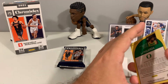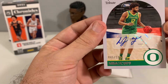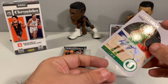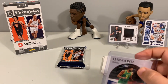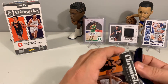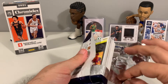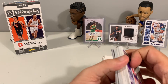Then we have an auto — LJ Figueroa, 45 out of 199. Nothing too exciting in that first pack, but at least we got our hands on a Cade Cunningham and Jalen Suggs. We'll walk away with some cards to add to the personal collection.